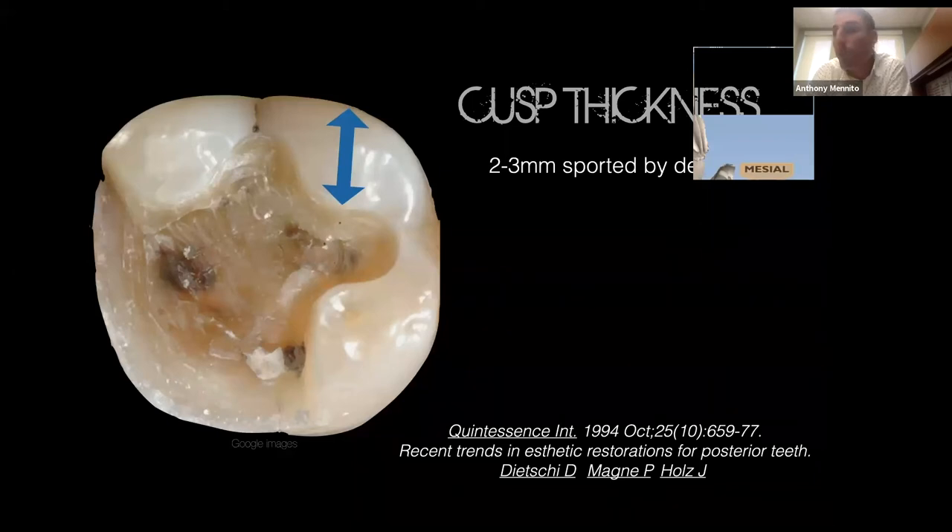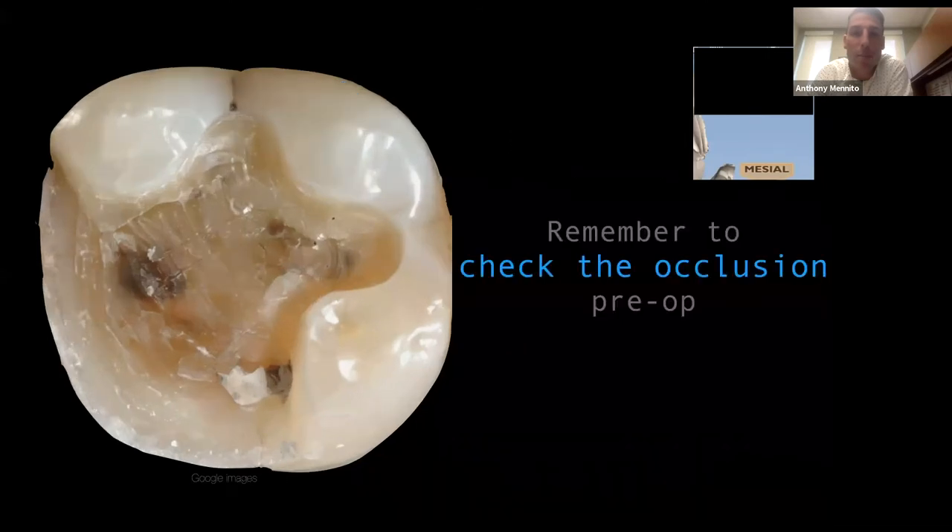Cusp thickness: two millimeters is a good thing to shoot for, supported by dentin. Check the occlusion before starting — you need to know where the patient is hitting on the tooth you're working on. One thing to point out: sometimes once you get the old restoration out, you'll see a little fracture right at the base of a cusp. If you see that, this cusp needs to be covered — it's clearly not 100% healthy and strong, not one you want to rely on for a restoration expected to last 10 to 15 years.